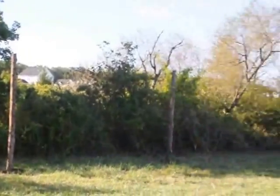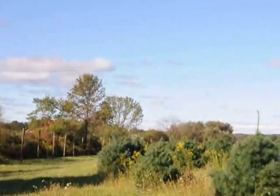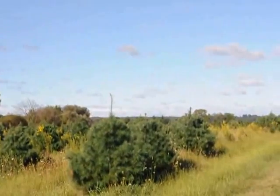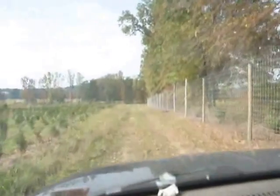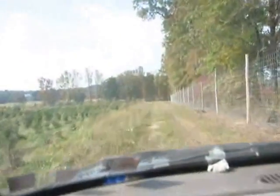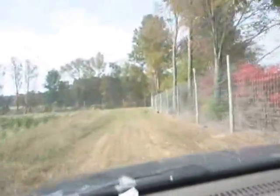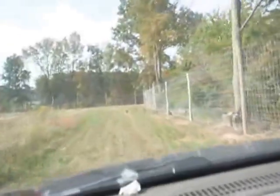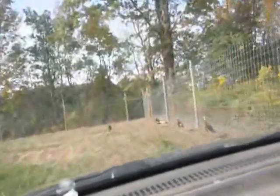In other areas where deer can get a good running jump, 8 feet won't be enough and we have to go to 10 feet. But once the fence is established, it can help you keep the deer out and corral in turkeys. The fence is pretty good at keeping animals out and in.